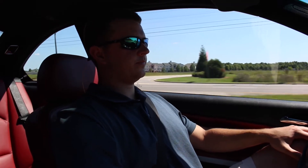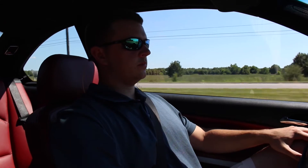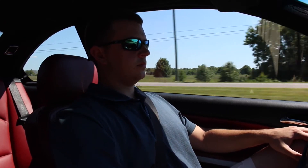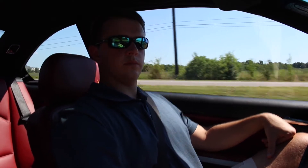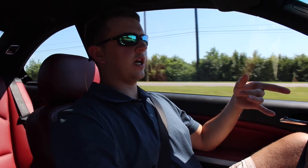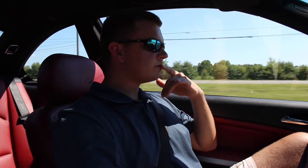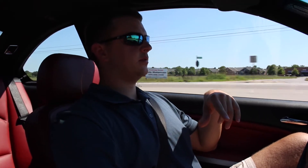Being the pre-facelift model, it doesn't have things like LED taillights — though they are installed because the previous owner put in aftermarket Eagle Eye units, which are pretty nice. I also noticed the headlights are xenon — are they an HID bulb? Yes, that's factory. It looks really good.